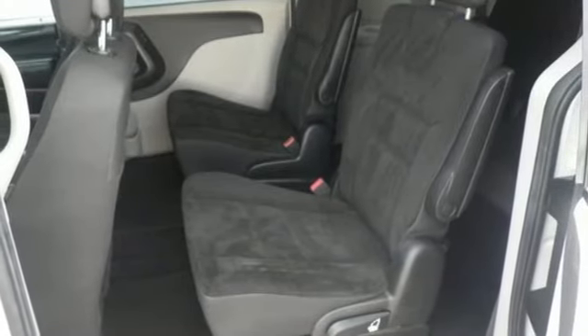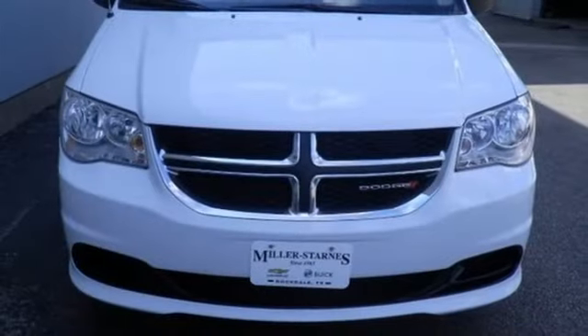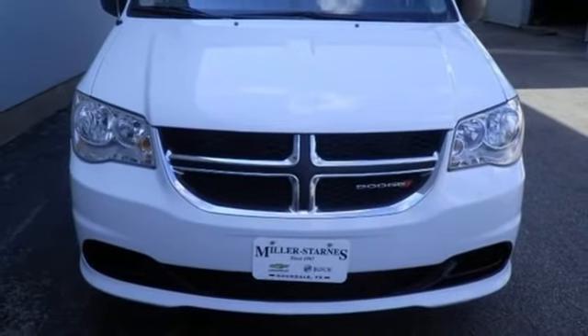Can a vehicle be daring yet sensible? Yes, it's a Dodge. See it for yourself when you take it for a test drive.